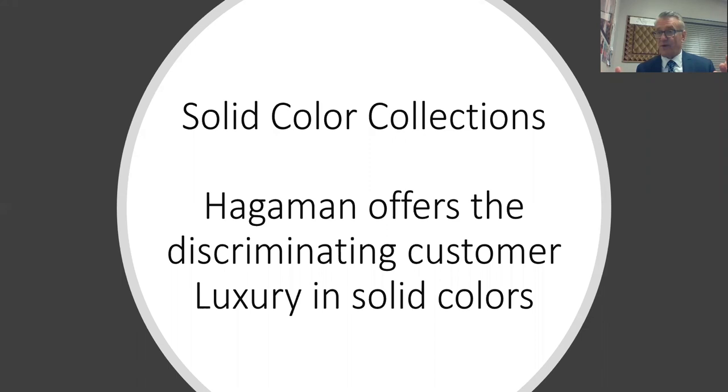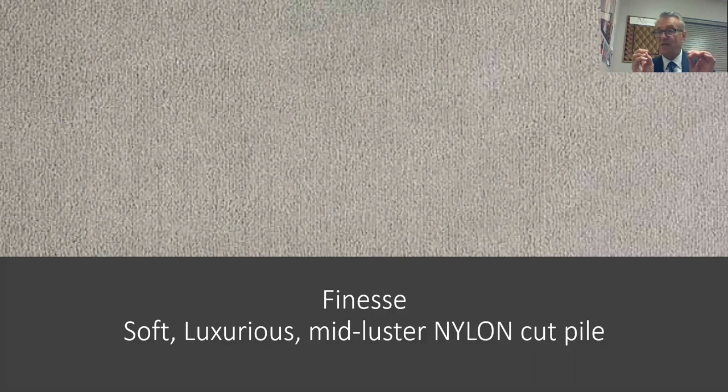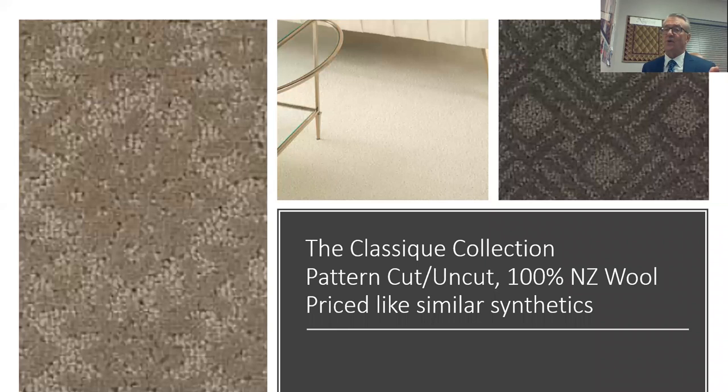For solid color offerings, Hageman has two collections. Finesse is our only 100% nylon program — a mid-luster, very soft nylon in a pinpoint finish with beautiful colors, priced about $50 a yard less than equivalent competition. We also have a cut-and-uncut program called the Classique Collection.